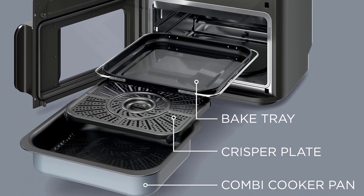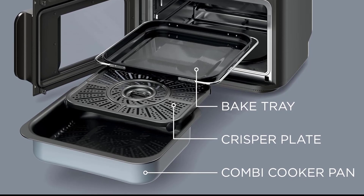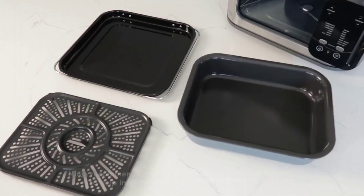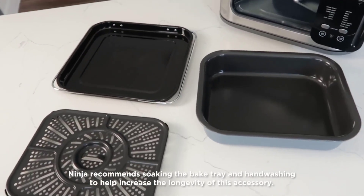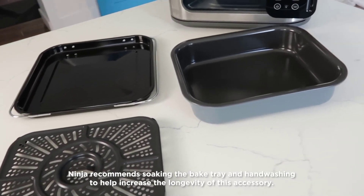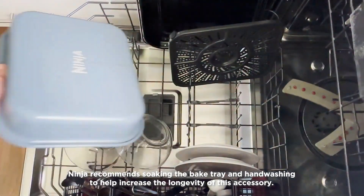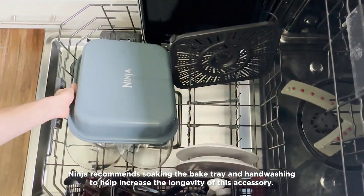The Ninja Combi is designed to be your one-stop shop in the kitchen. Whether you're baking, toasting, or air frying, it's the only appliance you'll ever need. Speaking of cleanup, the Ninja Combi makes that part a breeze — the Combi Cooker Pan doubles as a serving dish, and all accessories are dishwasher safe, so no more scrubbing pots and pans for hours after a delicious meal.